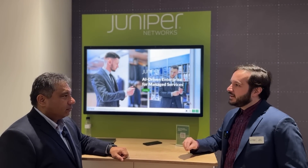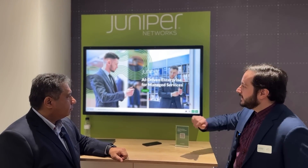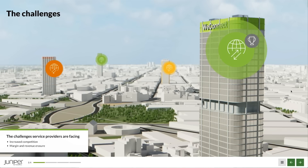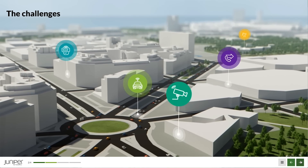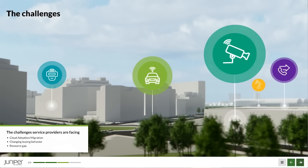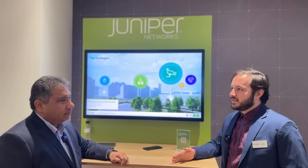Simplification is key because it reduces the time needed to troubleshoot and set up, getting service providers to revenue much quicker. There's a lot of competition and increasingly complex networks, plus a resource gap — staff now need to know BGP, cloud, Linux, software-defined networking, DevOps, and security, not just traditional networking skills.